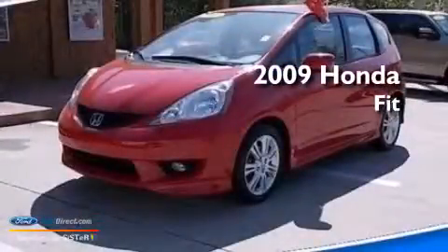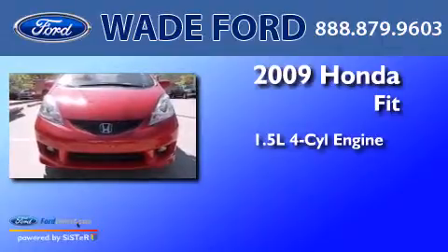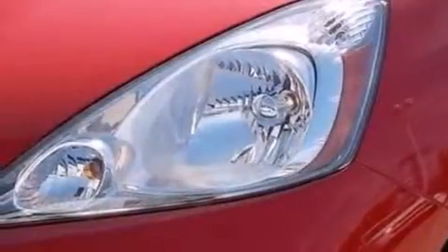This is a 2009 Honda Fit. It features a 1.5-liter four-cylinder engine and a five-speed manual transmission. All of the following features are included.